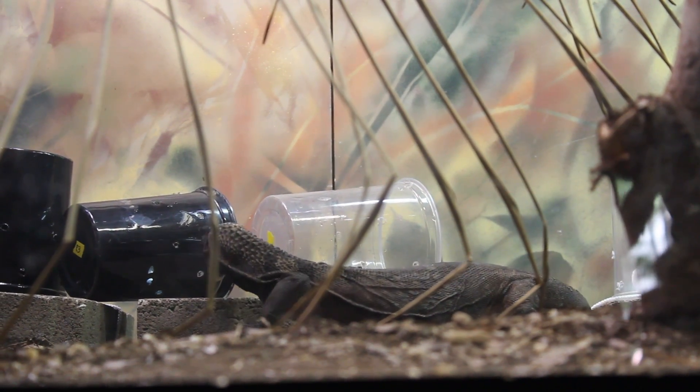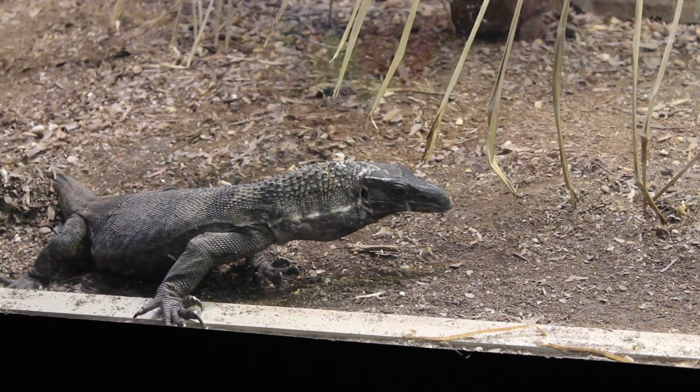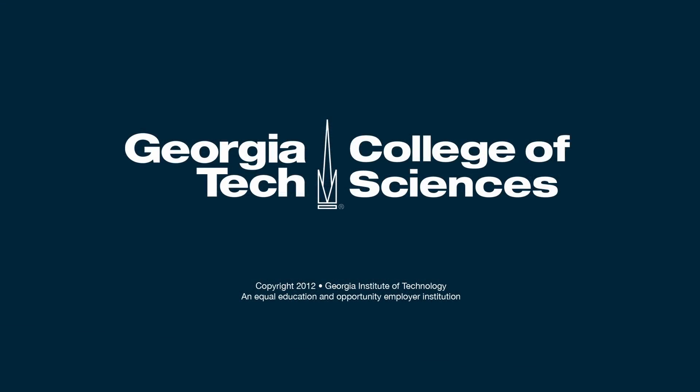We expected the lizards to react to all the trials since there is food out. However, we found that with some of the roughnecks they'll just sit there for all 15 minutes and not move at all, so it's been a little difficult.